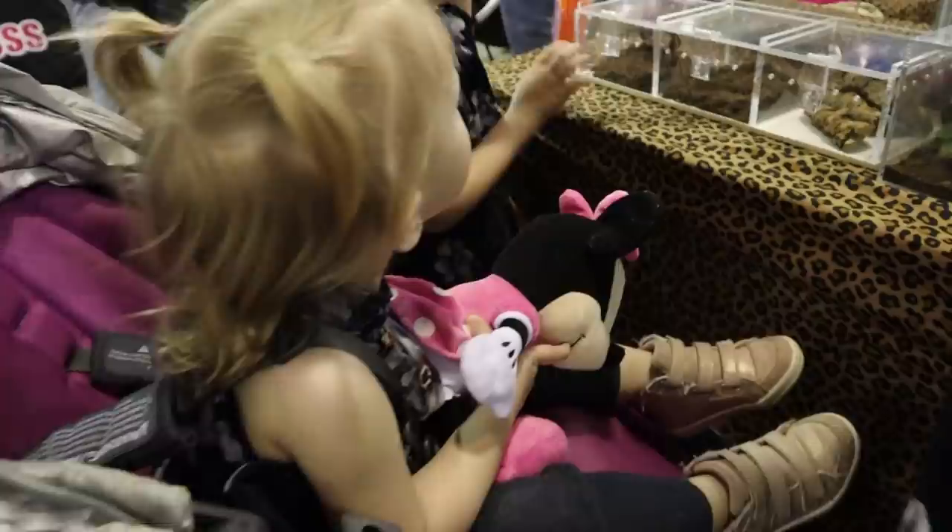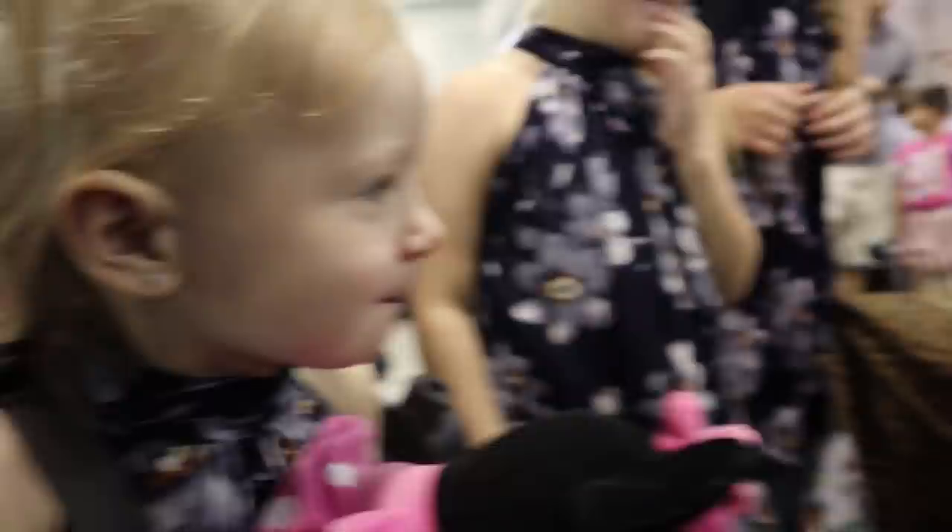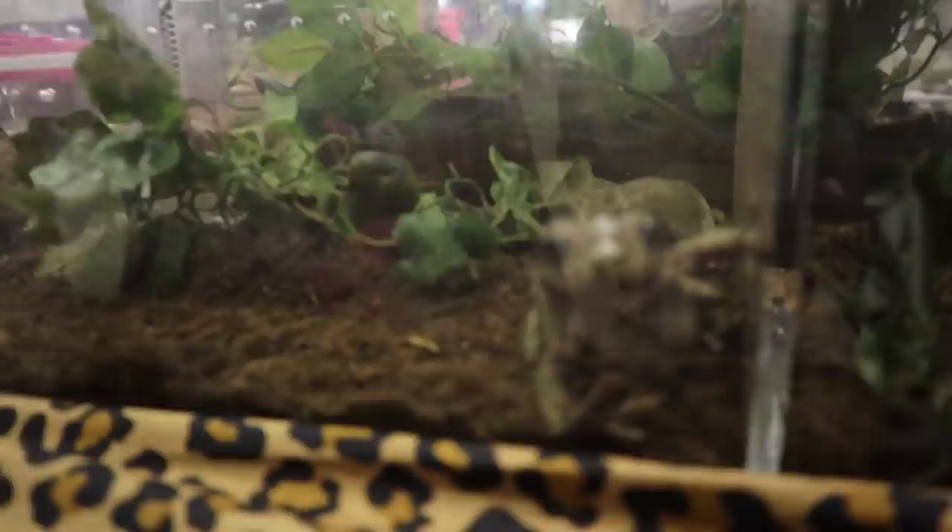Ribbit, ribbit, ribbit! Look at the worm — oh, there's a tarantula! What is this guy? Those are cockroaches. Why are there worms there? To feed them!